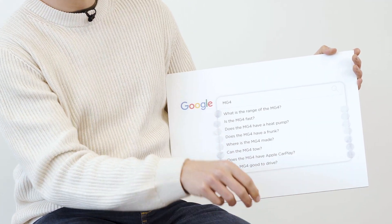Is the MG4 good to drive? Well, I haven't driven one yet so I can't tell you what I think myself, but from all the reviews I've read and seen, people are loving it. Good drive mode settings, good turning circle, and it even comes with adaptive cruise control as standard, which is one feature that I love.